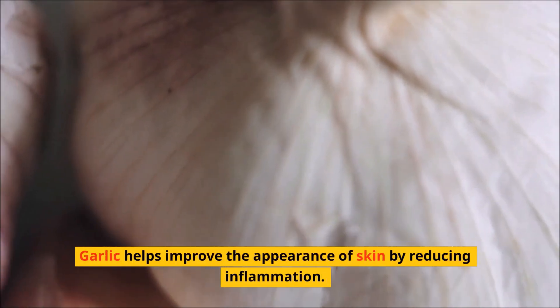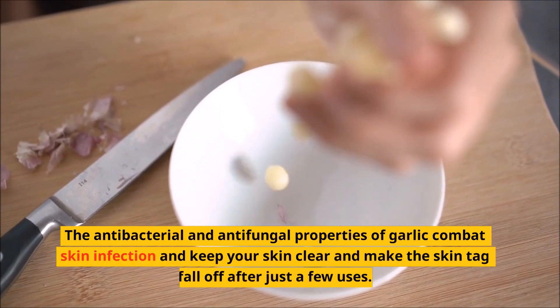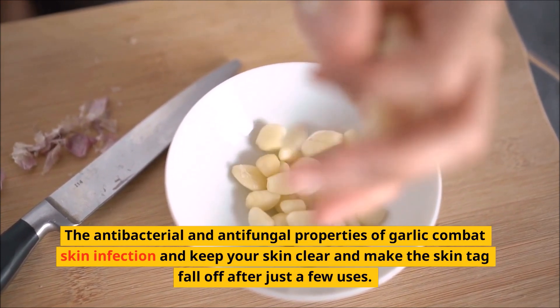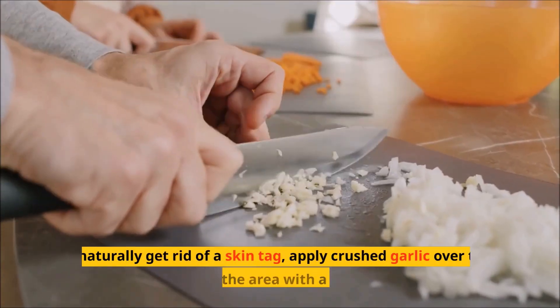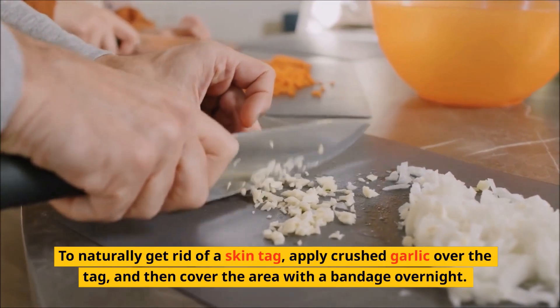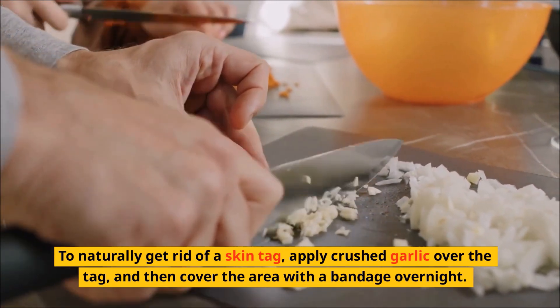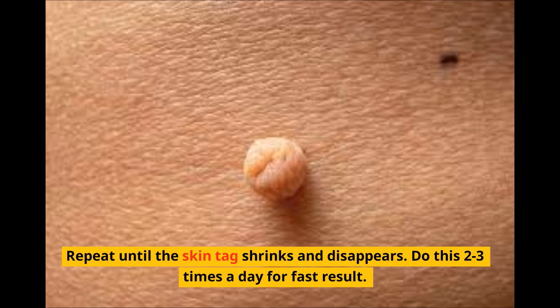3. Garlic helps improve the appearance of skin by reducing inflammation. The antibacterial and antifungal properties of garlic combat skin infection and keep your skin clear, making the skin tag fall off after just a few uses. To naturally get rid of a skin tag, apply crushed garlic over the tag and then cover the area with a bandage overnight. Wash the area in the morning. Repeat until the skin tag shrinks and disappears. Do this 2 to 3 times a day for fast results.